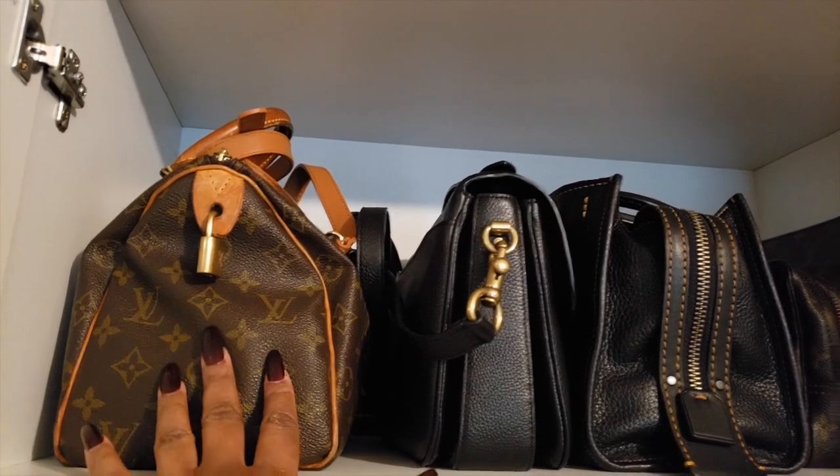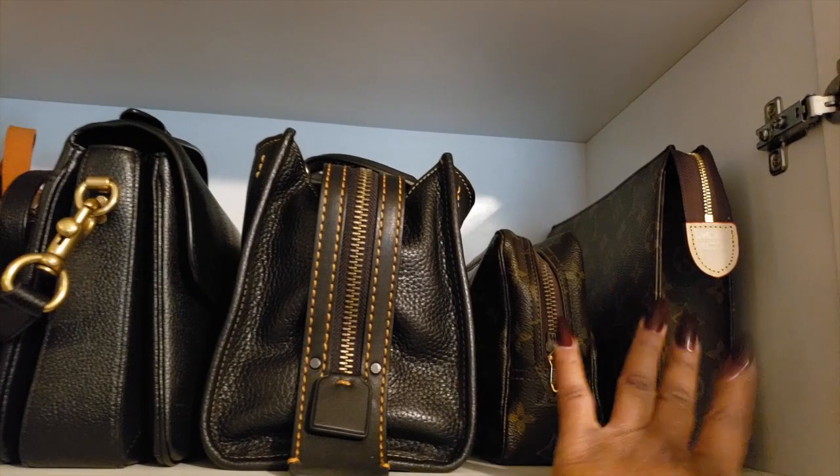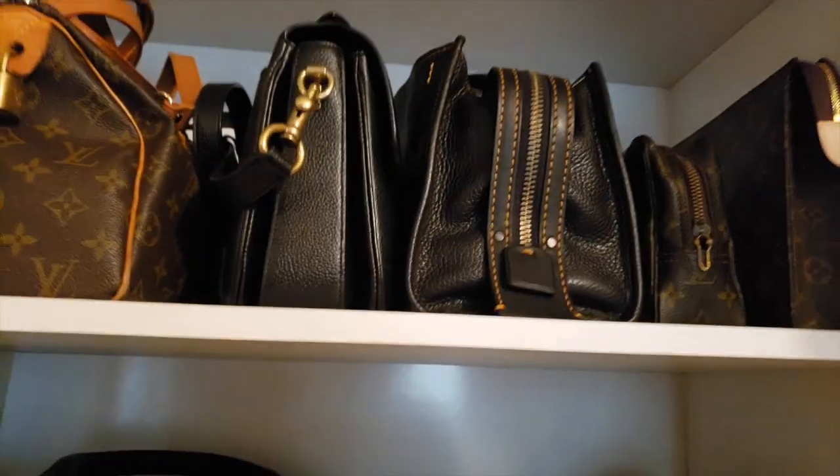Then of course you have Louis Vuitton, Coach, Coach, Louis Vuitton, and anti-hoof.